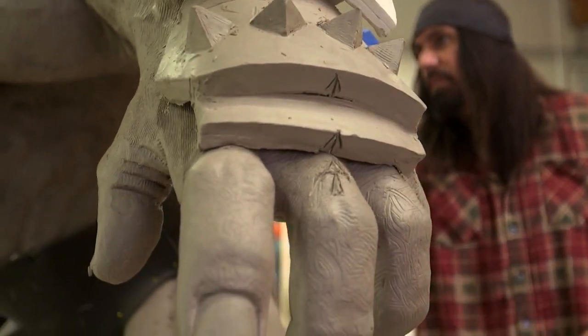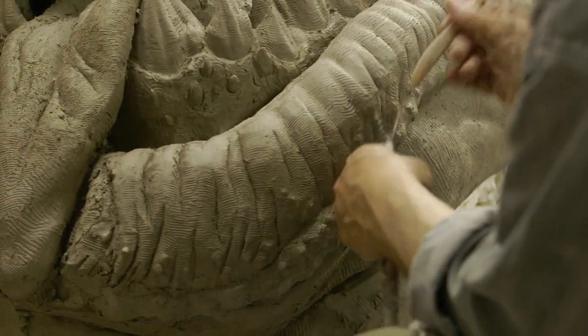This is an awesome character. Every time we do one of these projects for Blizzard, when we're done, we're just so proud of it. This is a sculptor's dream.